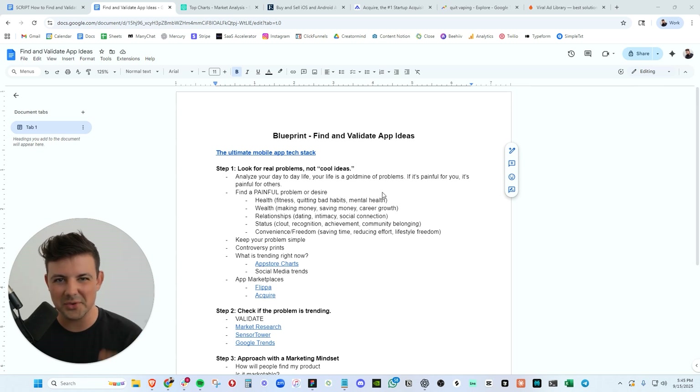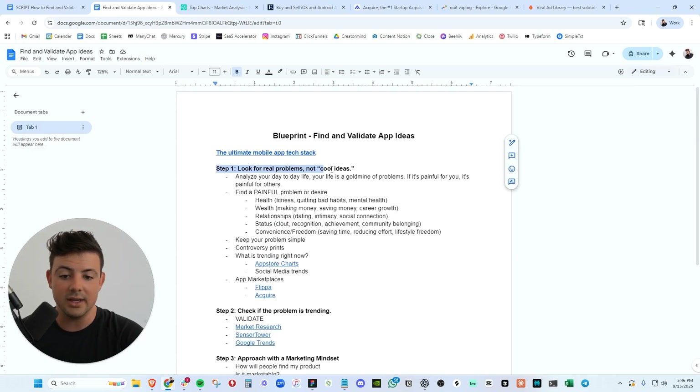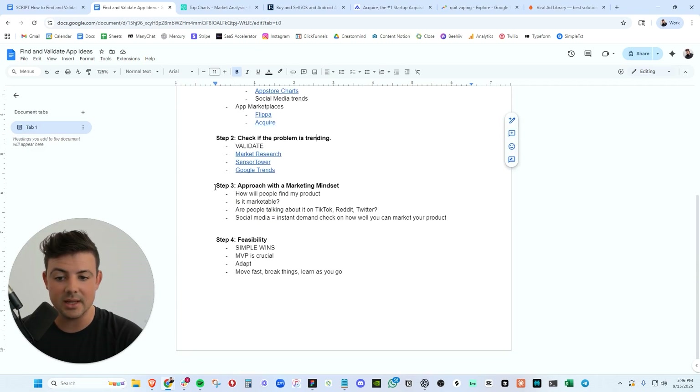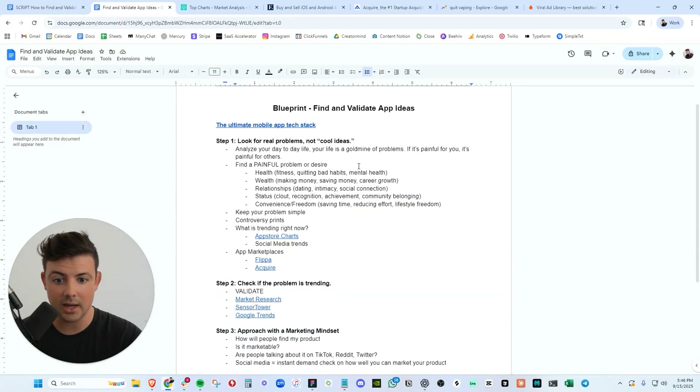Stop guessing. Build what people will actually pay for. Here's the blueprint for finding and validating mobile app ideas broken down into a simple four-step process. Step one is figuring out the idea itself. Step two is validating this idea. Step three is taking a marketing mindset when picking our idea. And step four — probably the most important — is making sure this idea is actually feasible to get done and build. We want to build quickly so we can get it to market and start making cash.